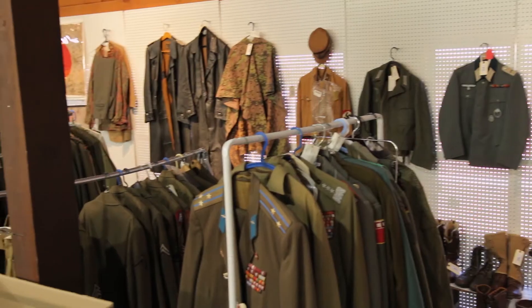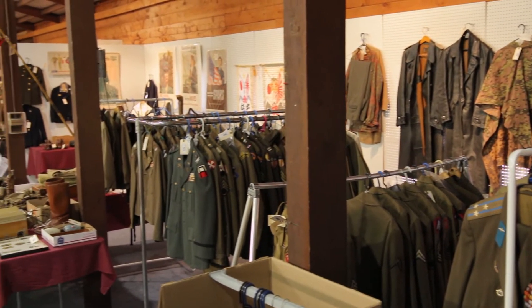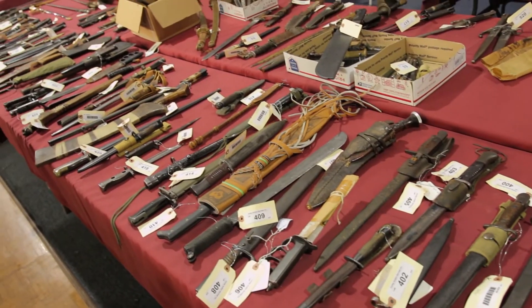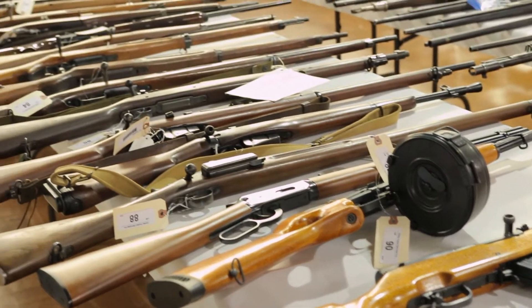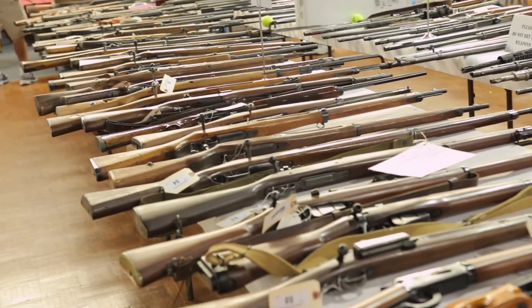What a nice display for anybody who collects military relics. We've got hundreds of uniforms, hundreds of edged weapons, and hundreds of guns, all being auctioned off this weekend in Union, Illinois at Donley Auctions. Go to donleyauctions.com — you can bid online or come to the auction. We'll see you in Union this weekend, Saturday and Sunday.